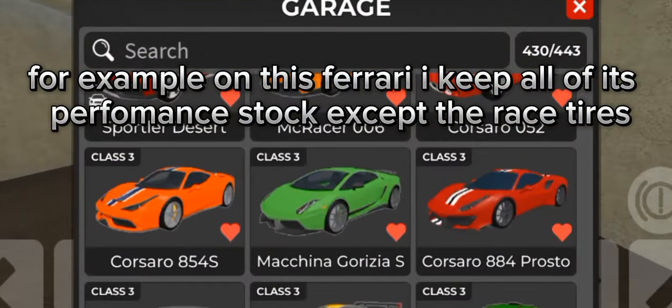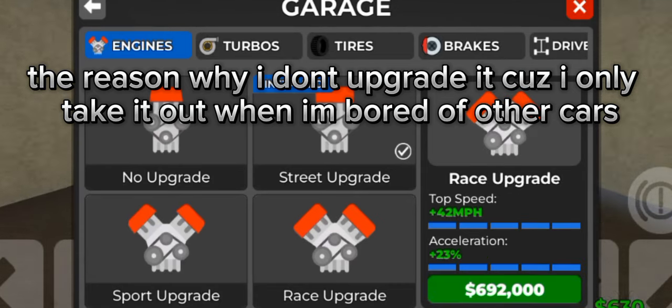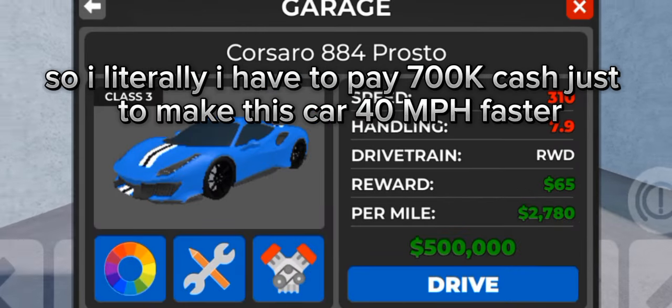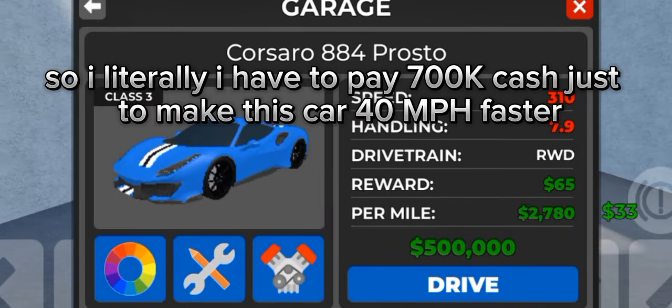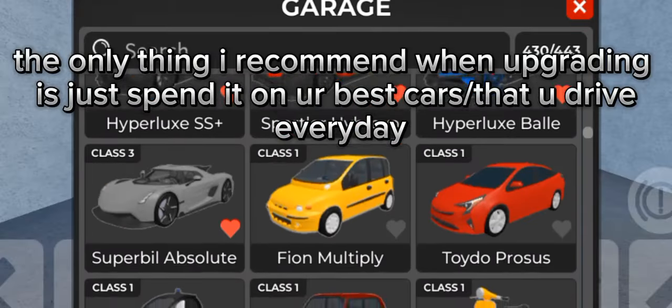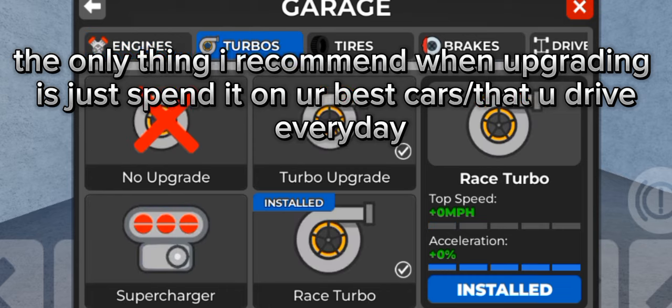For example, on this Ferrari I keep all of its performance stock except the race tires. The reason why I don't upgrade it is because I only take it out when I'm bored of other cars, and the more a car costs, the more expensive the upgrades. I literally have to pay 7k cash just to make this car 40 mph faster. I only recommend spending upgrades on your best cars that you drive every day.